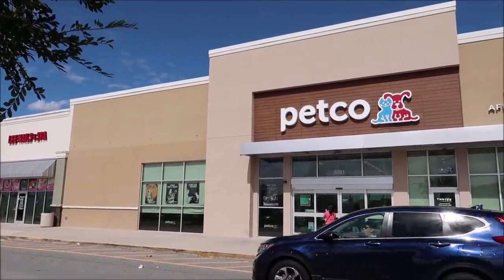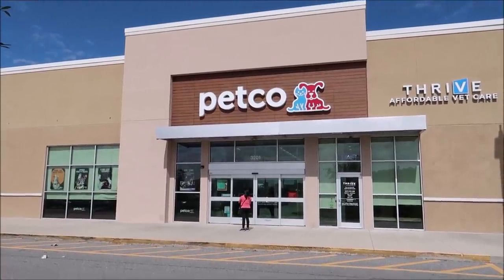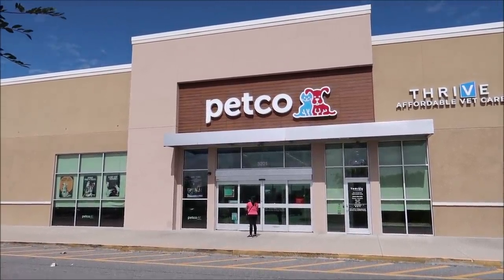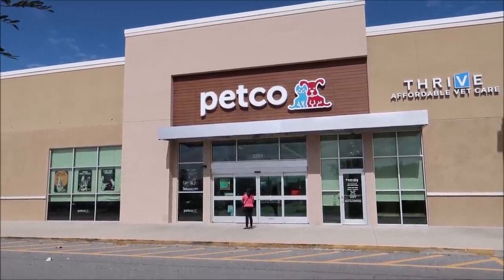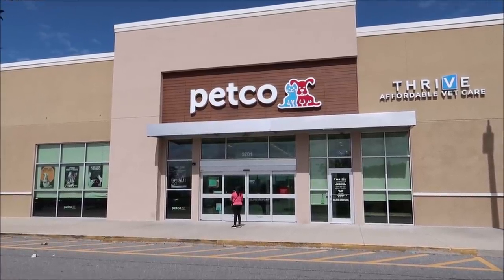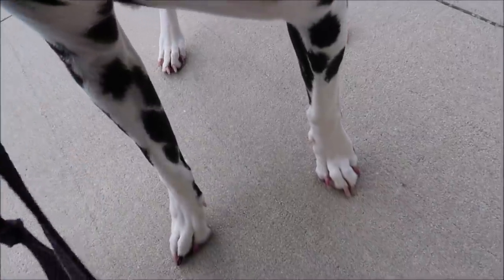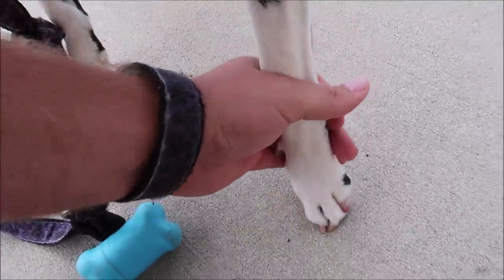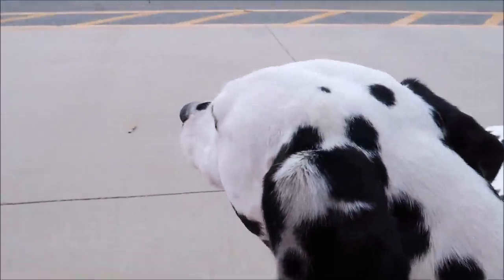My first errand of the day is right here at Petco. We've got to get Gracie her nails painted and all prettied up for her birthday slash Halloween. She's been coming here since she was a little pup and we always bring her to the same one — she knows all the groomers so she feels comfortable. Her little paws were purple and definitely a little bit long, so hopefully they've got some orange and black ones for Halloween.